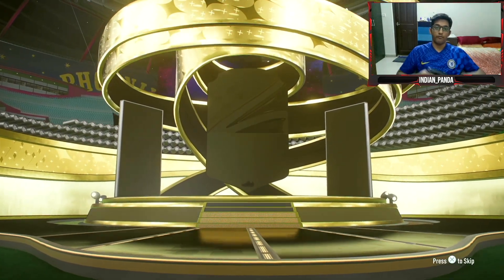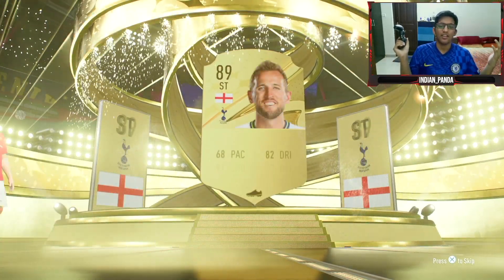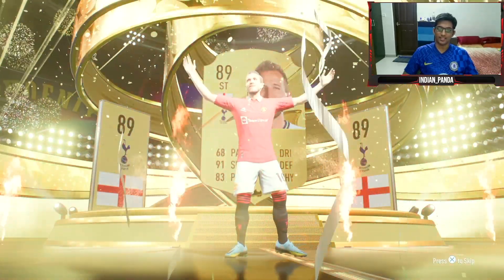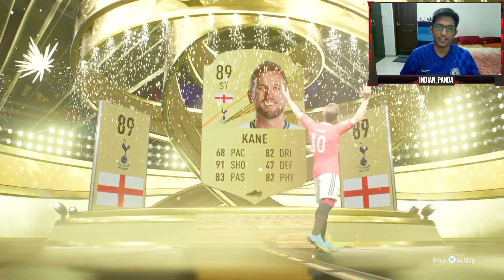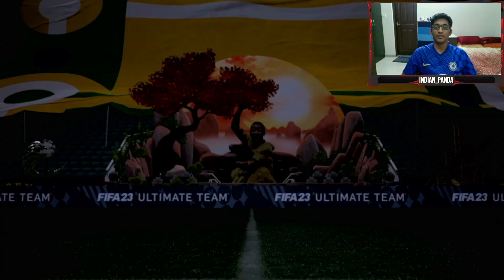Come on, walkout again — English striker, Harry Kane! Yes, let's go! 89-rated Harry Kane. Way to go EA Sports, that's a good pack, that is a good pack!